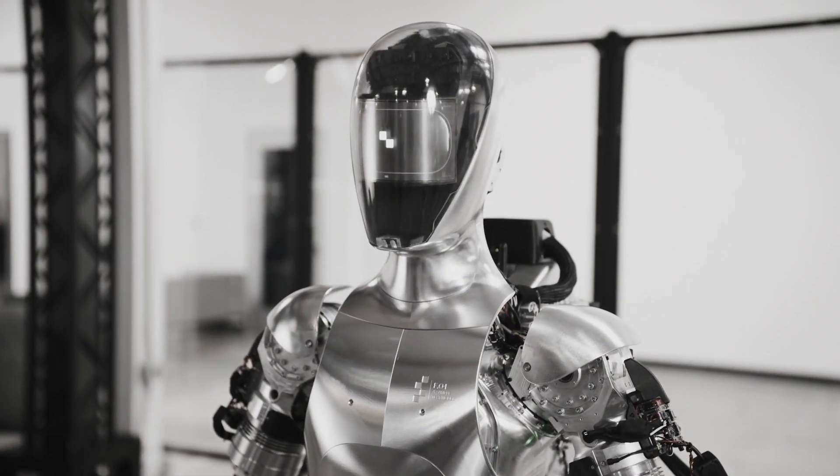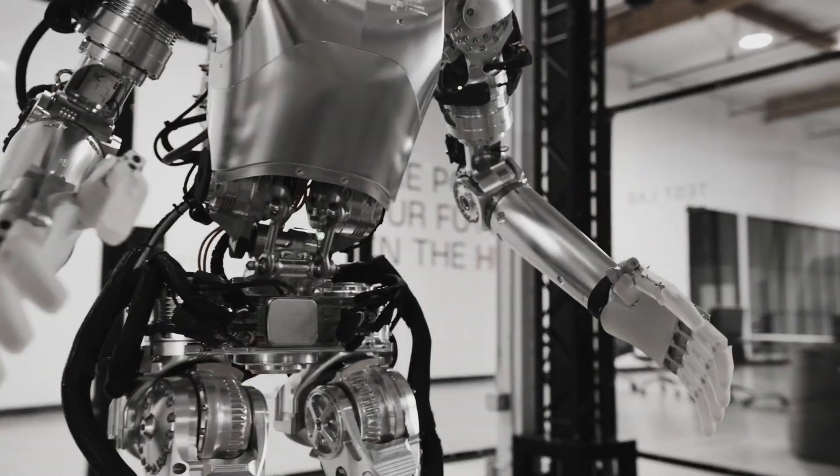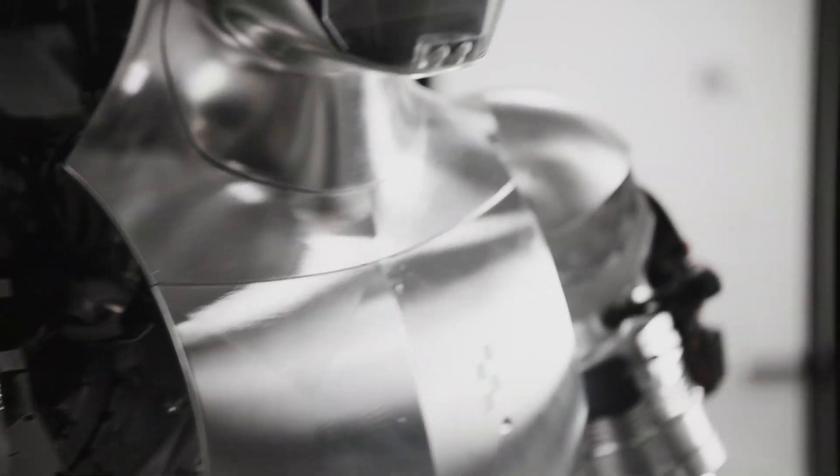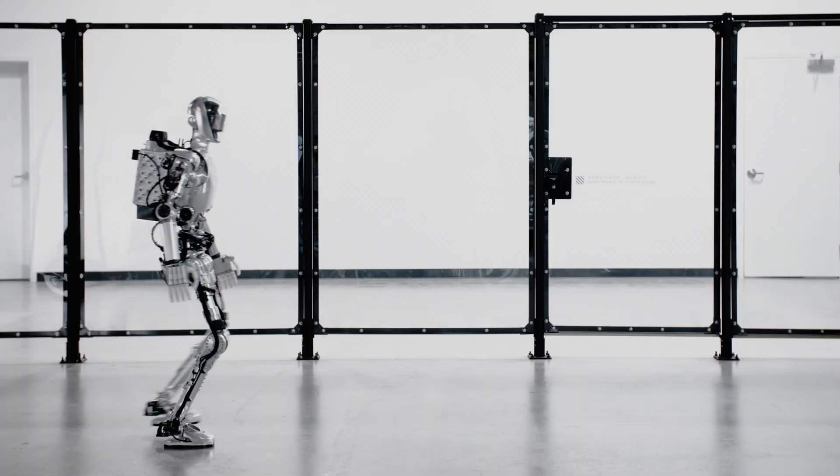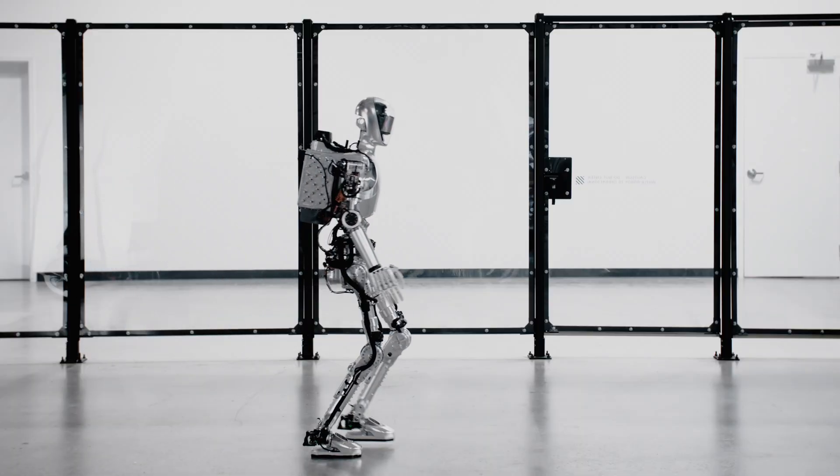What really sets Figure 01 apart is its advanced AI system, designed to learn from its experiences and adapt to new situations. This means it can solve problems that would stump traditional robots and improve its performance over time.